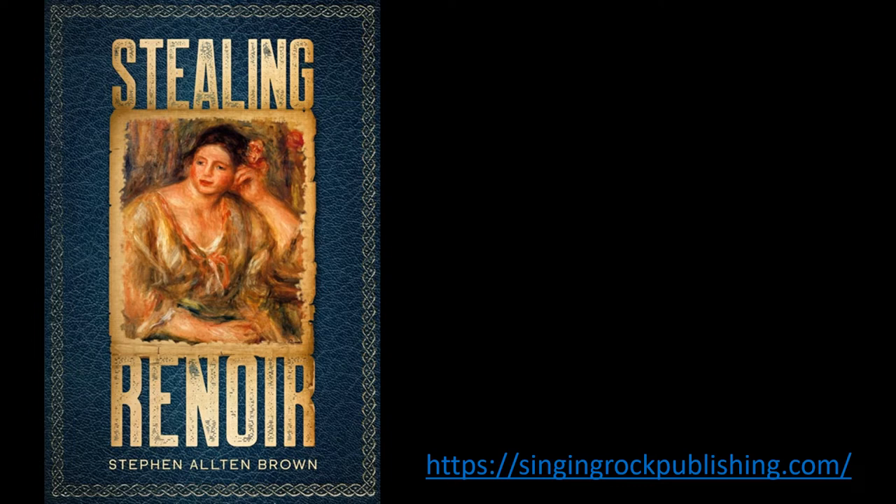Welcome to Stealing Renoir, a mystery thriller where art, crime, and history converge. A woman can have it all, and it's faster to steal it.